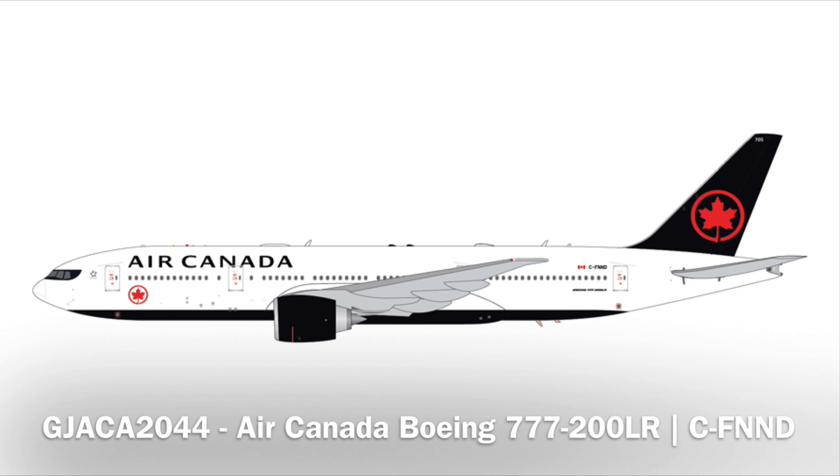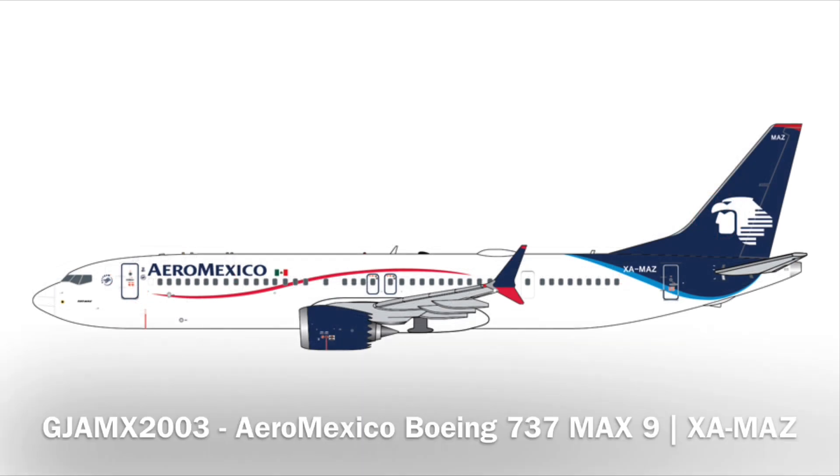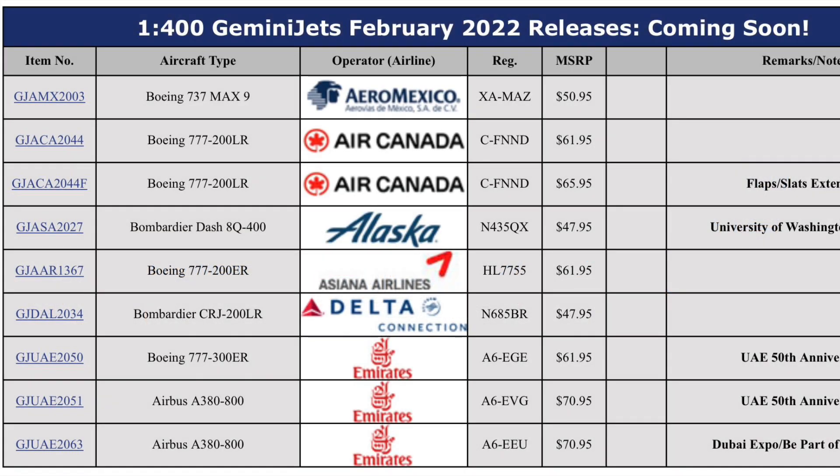To round off the releases, we have an Aeromexico 737 Max 9. Just checking to make sure I didn't miss anything — it looks like I did not. That is all the releases for this month. The Delta Connection CRJ-200 will be joining my collection; that is one of the critical regional jets I've yet to get, no question.